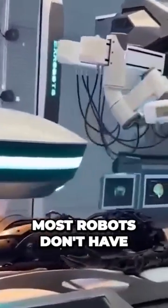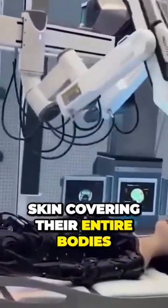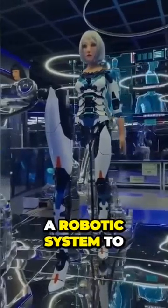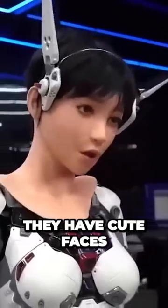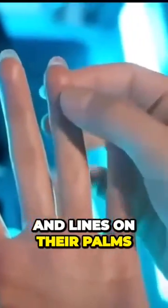It is true that most robots don't have skin covering their entire bodies. The company develops a robotic system to control the robot's joint movements and facial expressions. These robots have cute faces, goosebumps on their skin, fine vein patterns, and lines on their palms.